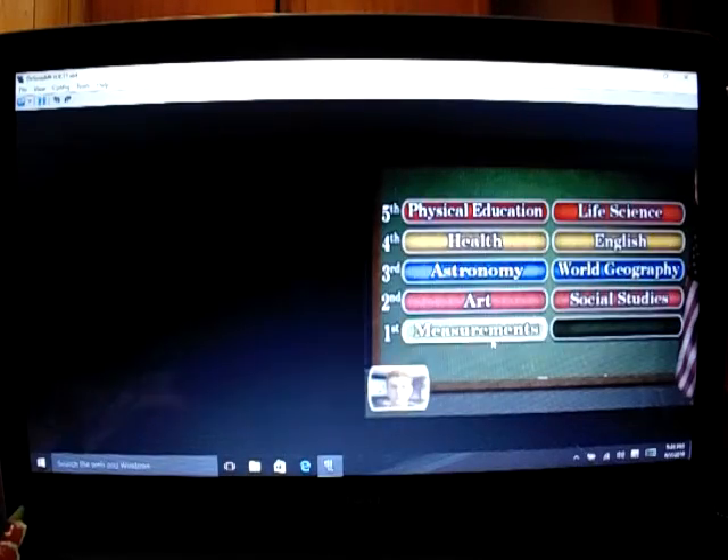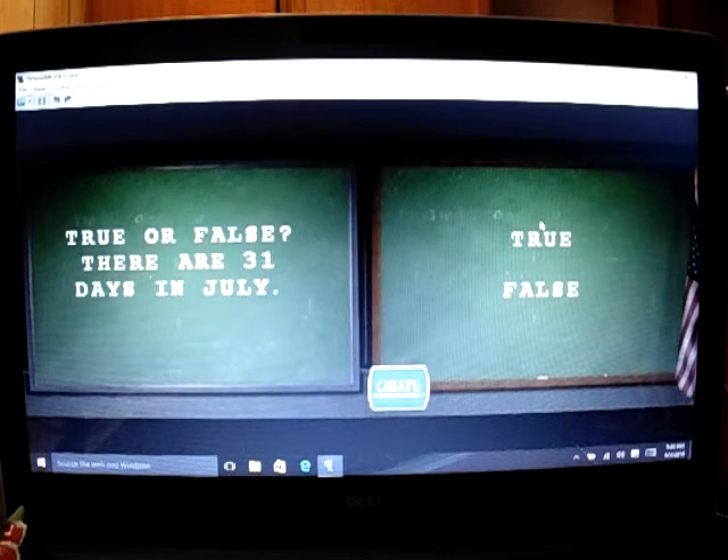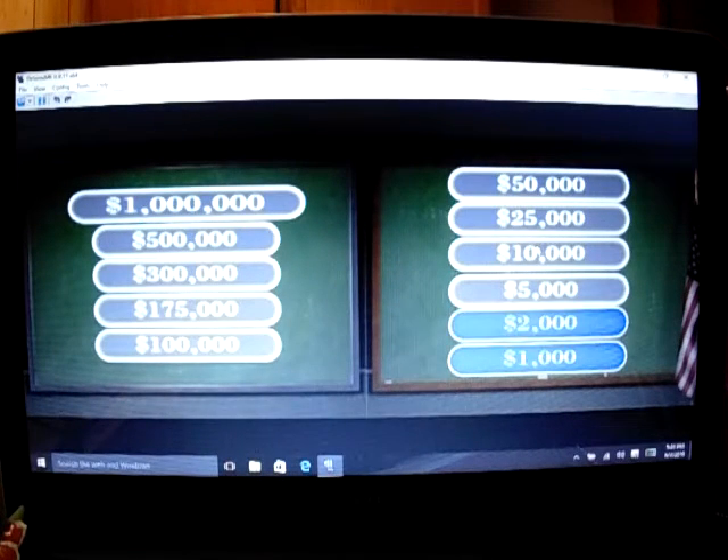Pick another card — first grade measurements. True or false: 31 days in July. I think this one is true. Yeah! There we are — $2,000. Nice.